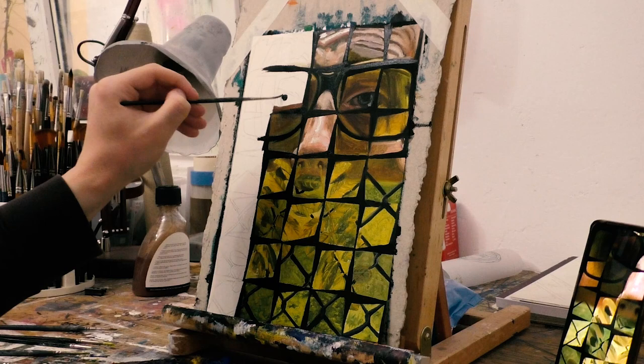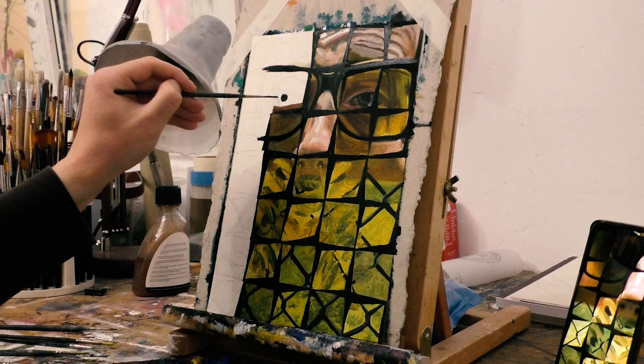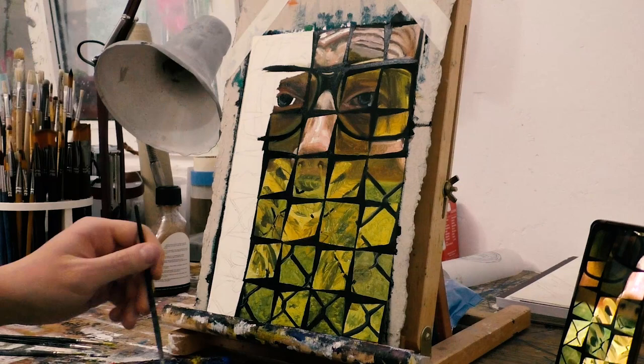One thing I always do to speed up the process is trace my image before painting — I either copy the image or project it onto the canvas and then paint it. It helps me have a simple drawing so I can get straight to the process of painting. Use a bigger brush — it will help you cover more of the surface and make the progress faster. It is a good exercise to make a confident painting; the big strokes make the painting bold.